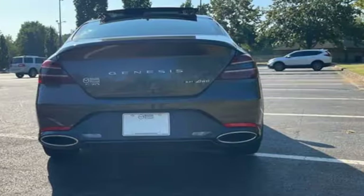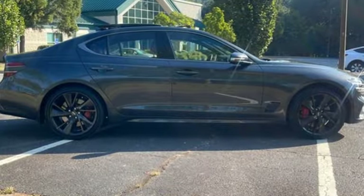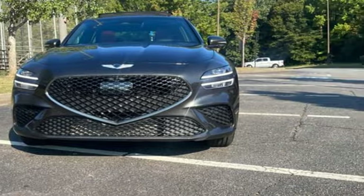For Genesis, luxury is about more than just comfort. It's about performance. It's about versatility. And it's about safety too. You need to drive it to believe it. See it for yourself today.